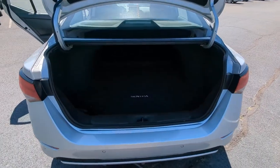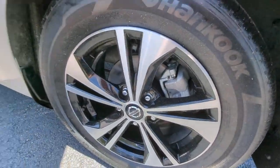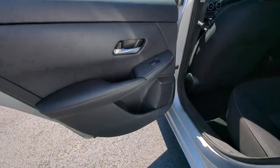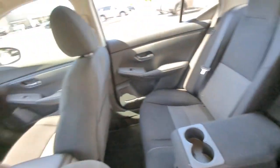Some of the great options this vehicle comes with include Apple CarPlay and/or Android Auto, keyless entry, heated mirrors, satellite radio, steering wheel audio controls, and aluminum wheels.